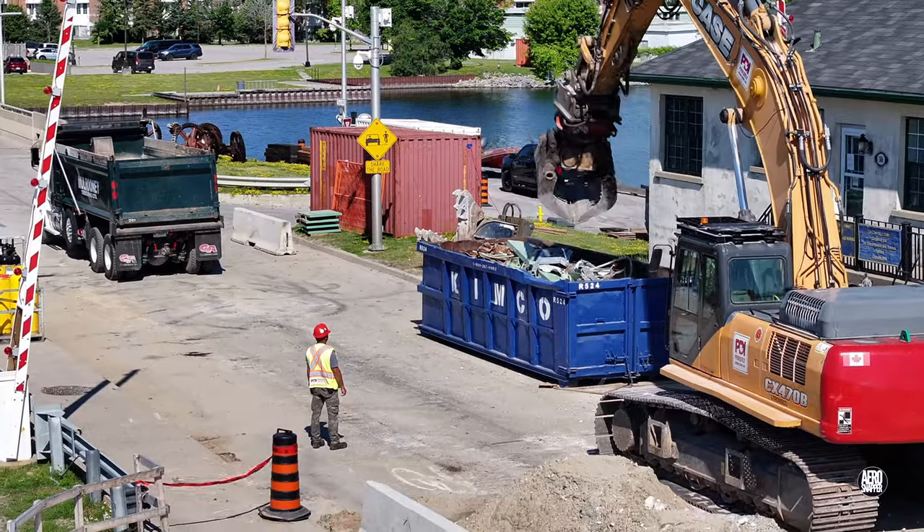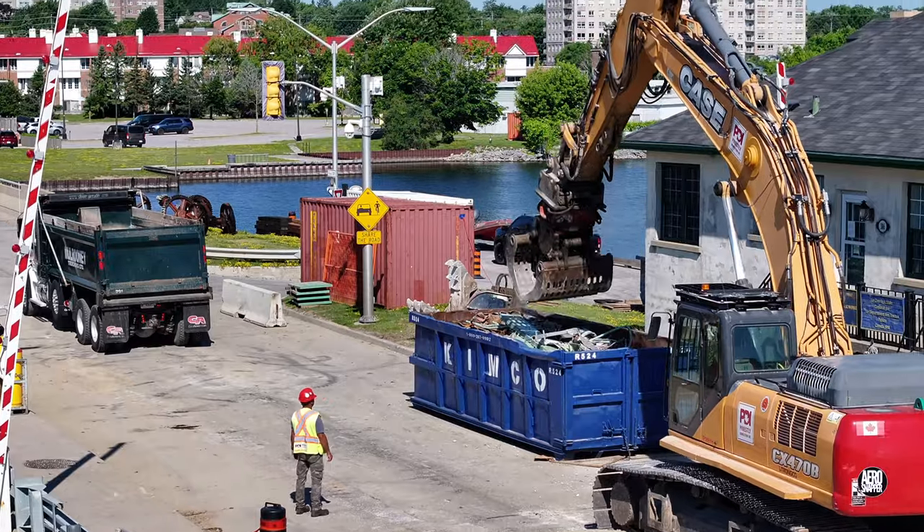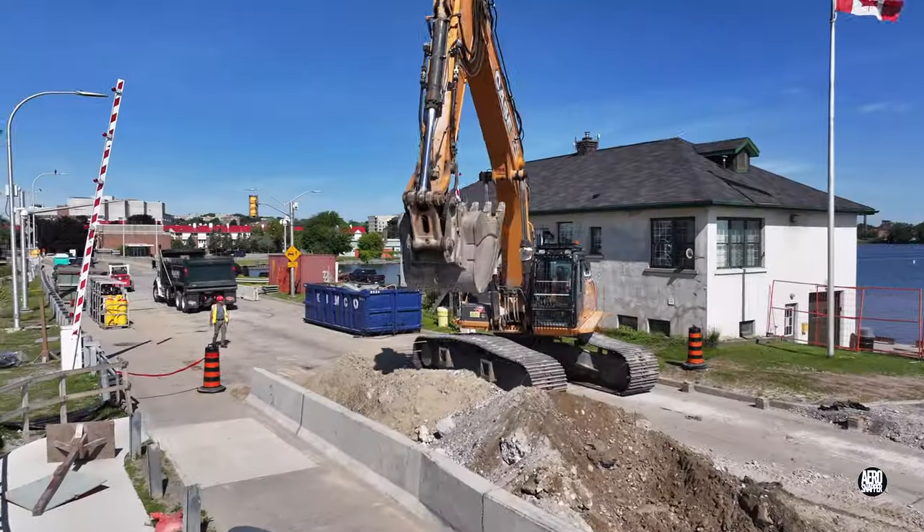Before the concrete waste is loaded, the last of the metal scrap is loaded into a container. Then we're back in business.